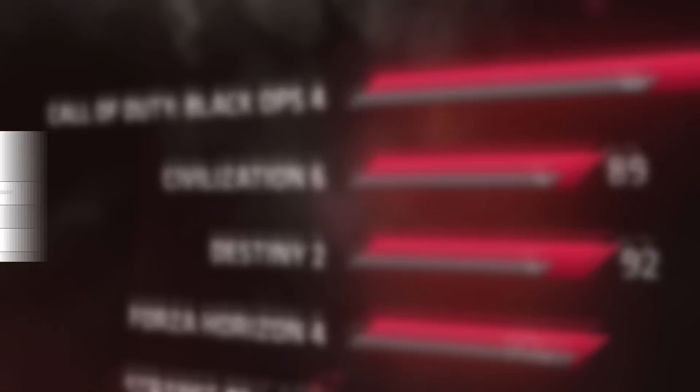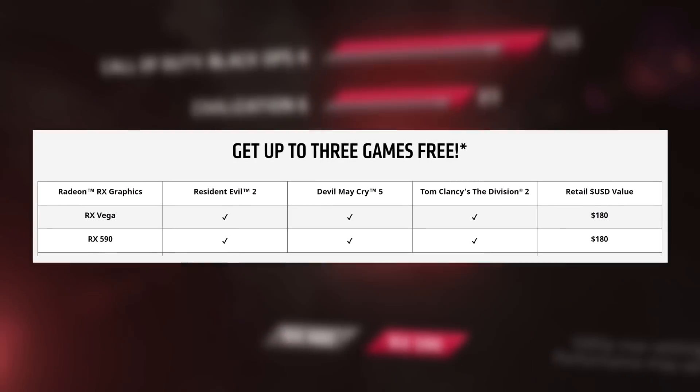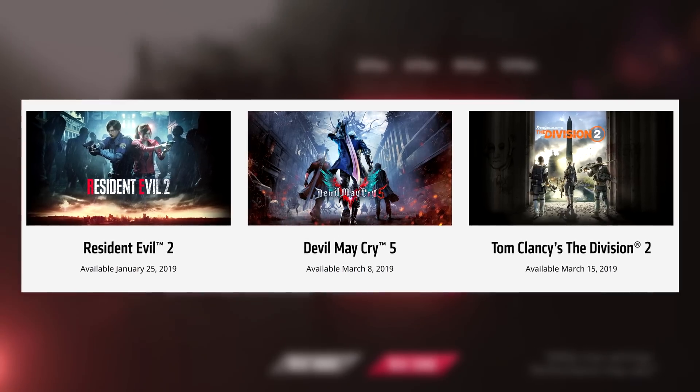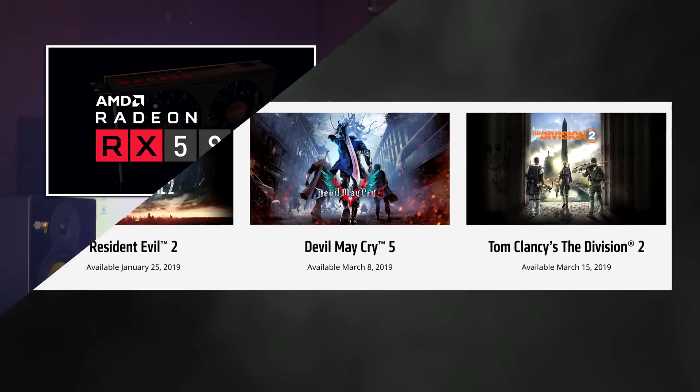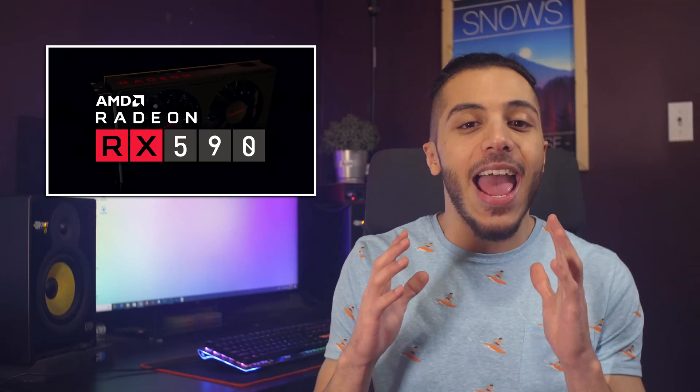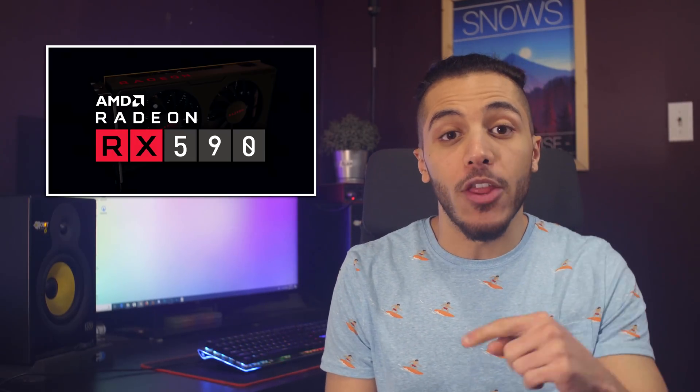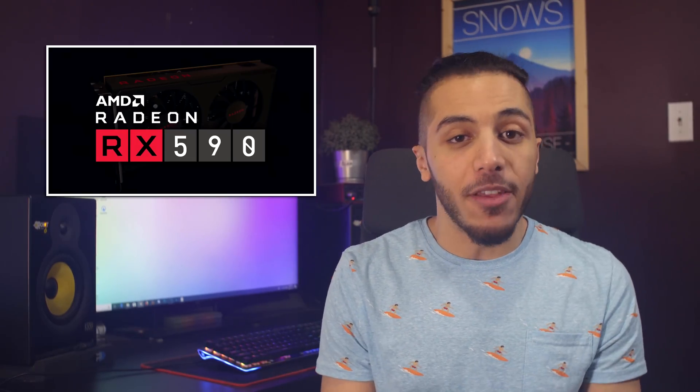But if you consider the three free games that come with it right now — like Devil May Cry 5, The Division 2, and Resident Evil 2 — then it might just be worth it. The last time I bought a GPU with free games was back in the Radeon HD 7970 days and I had hours of fun playing those games. So if you were interested in buying one of those games, this GPU might be worth it for you.